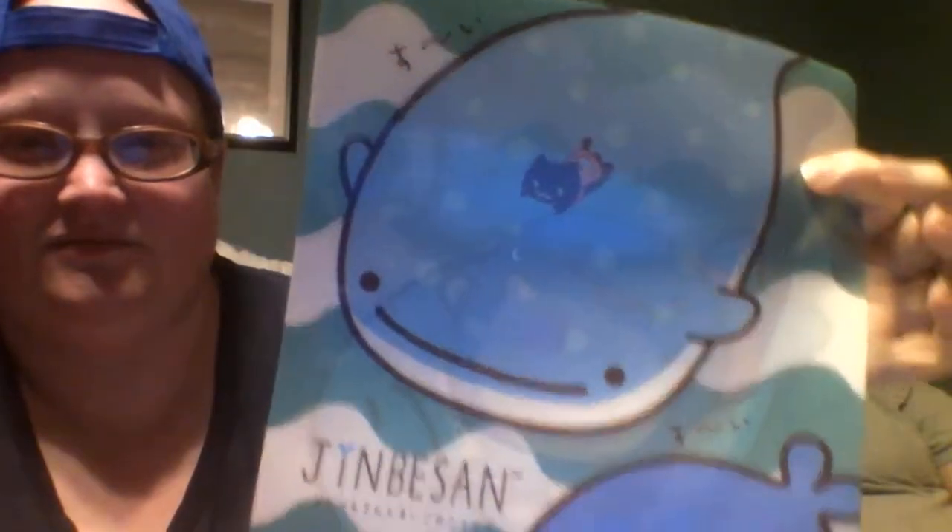Stop looking at stuff before I get to it! This is a pencil case — it's super cute. And this is a folder. And that actually is a whale shark — ooh! That's a whale shark.